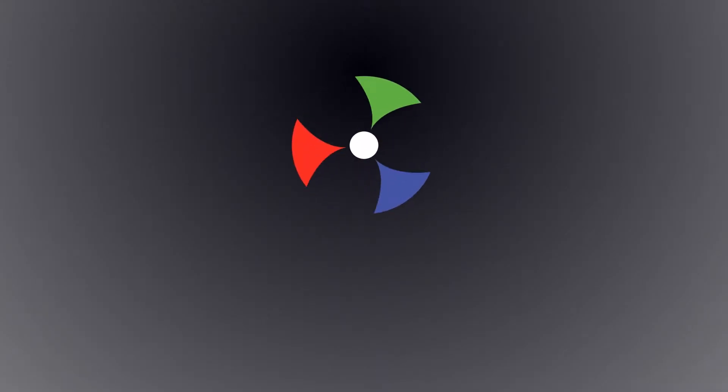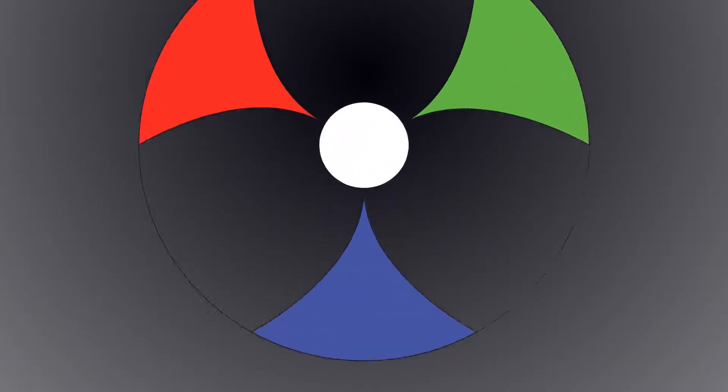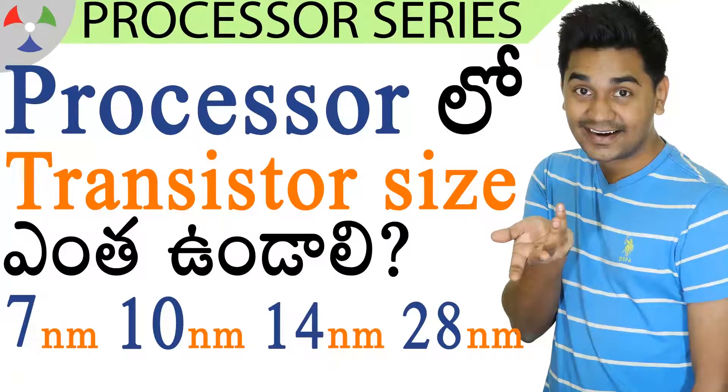Hi friends, my name is Pratik. With Android smartphones, we use a flagship processor called Qualcomm Snapdragon. It has been in the 800 series — there has been an 845 version.